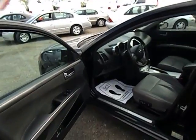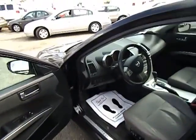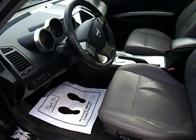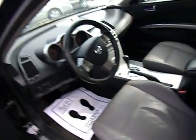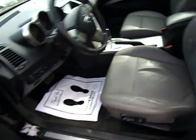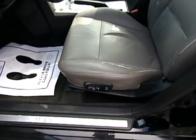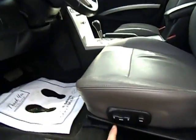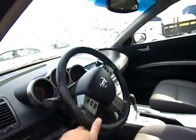Let's take a closer look at this 2005 Nissan Maxima — we're going to do an interior walkthrough. This is the 3.5 SE: leather interior, moonroof, power seating, steering wheel controls, and 94,000 miles on the clock.